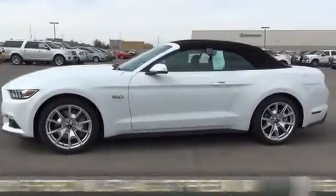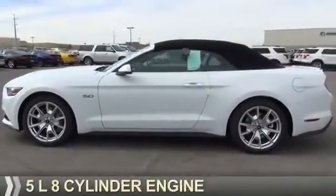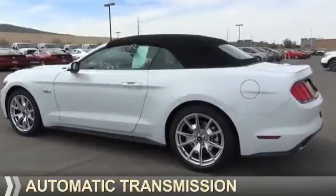It's powered by rear-wheel drive, a 5-liter, 8-cylinder engine, and an automatic transmission.